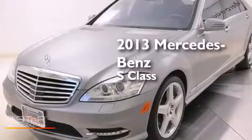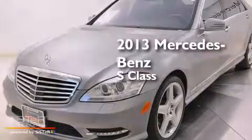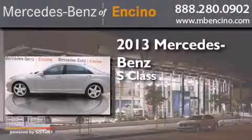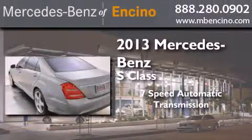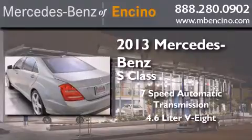This is a 2013 Mercedes-Benz S-Class. This four-door sedan has a seven-speed automatic transmission and a 4.6-liter V8.